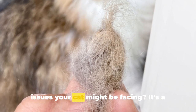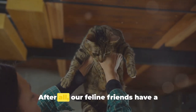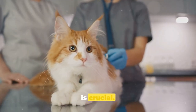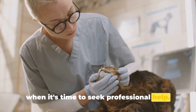Do you know what the common health issues your cat might be facing? It's a question that keeps many a pet parent up at night. After all, our feline friends have a knack for hiding their ailments. Understanding these common health issues is crucial — it helps us to spot the subtle signs, to take preventative measures, and to know when it's time to seek professional help.